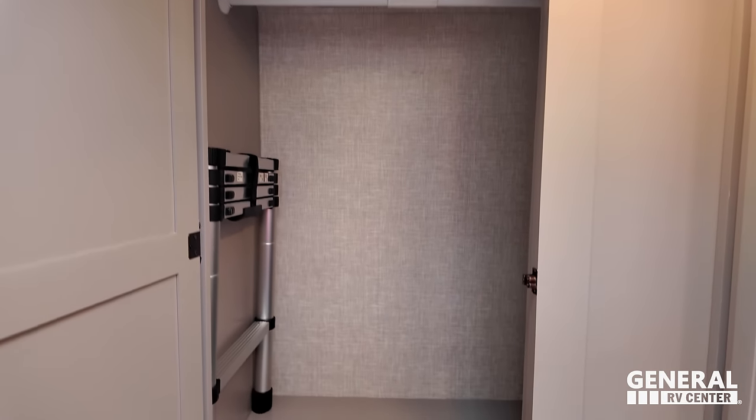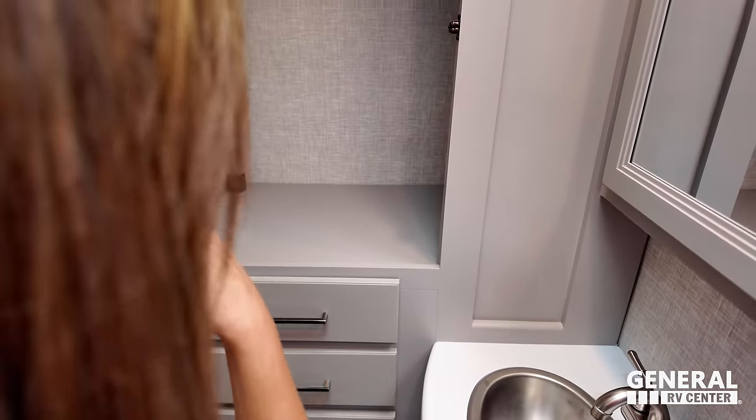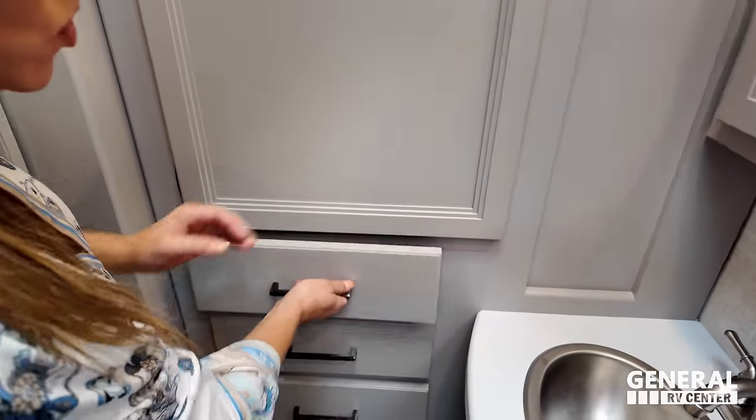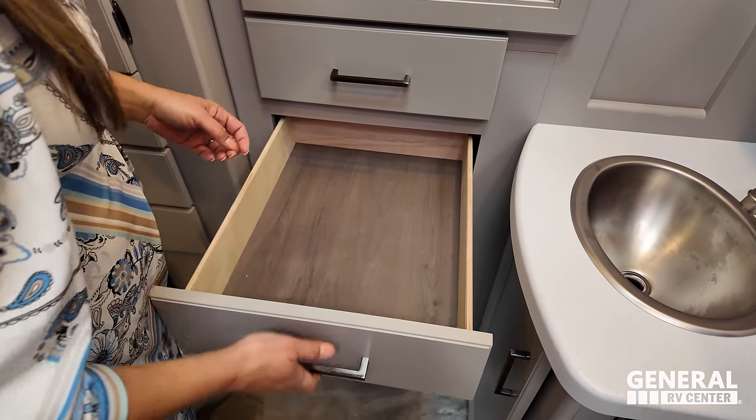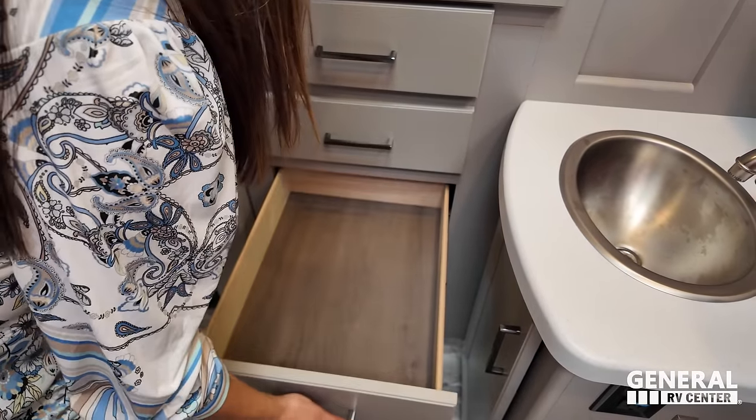Look at that storage — that's a wardrobe right there. And you've got some drawers here, one more, and one more. We did see the medicine cabinet — let's show it all. Very good. The sink has more storage underneath.